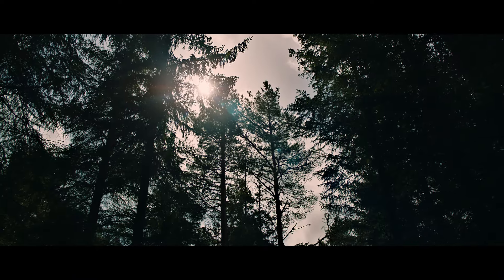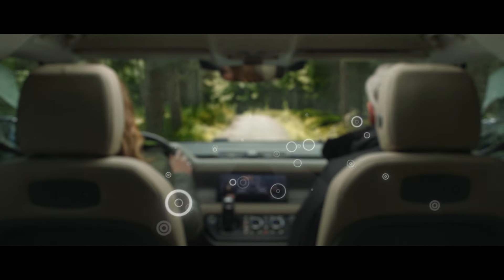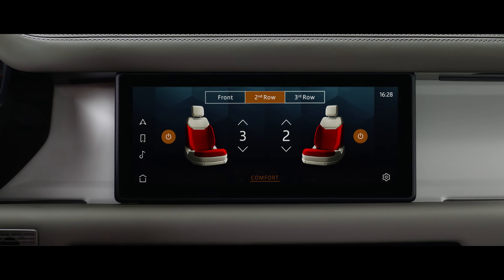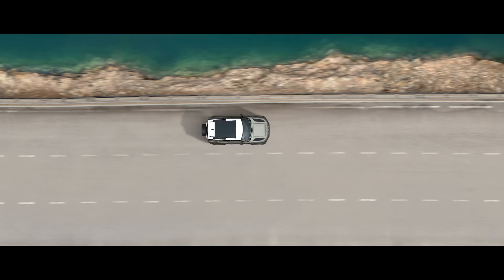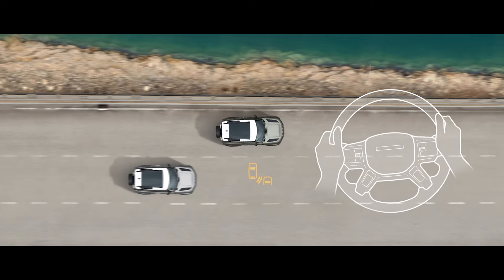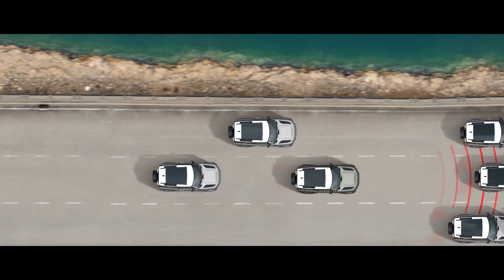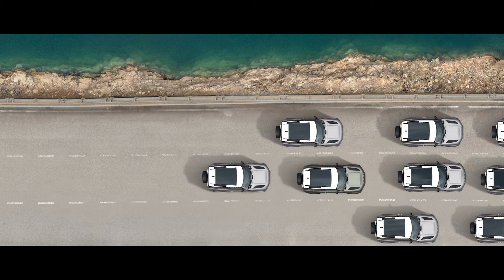Clever features such as cabin air ionisation improve air quality by reducing allergens and airborne bacteria. Heated seats are available across all three rows, guaranteeing the warmest of welcomes. Our driver assistance features include blind spot assist, which will detect another car in your blind spot when you begin to change lanes. Adaptive cruise control will automatically keep your vehicle a safe distance from the vehicle in front, should it slow or stop when you're cruising or travelling in slow-moving traffic.